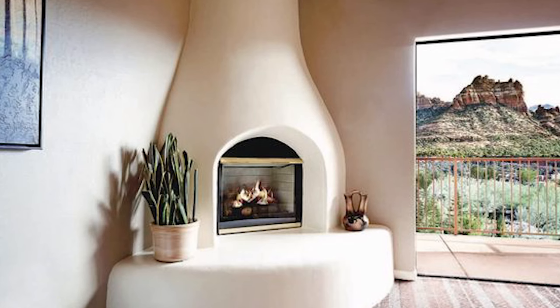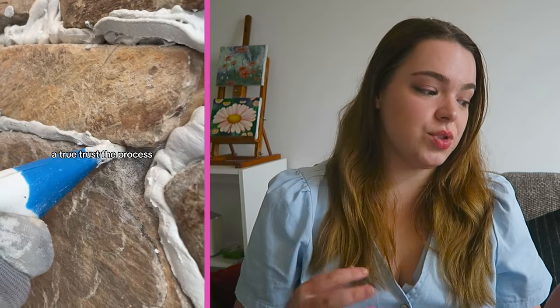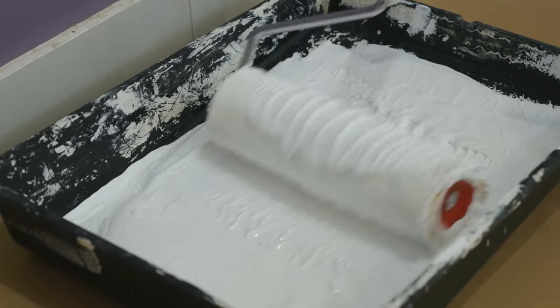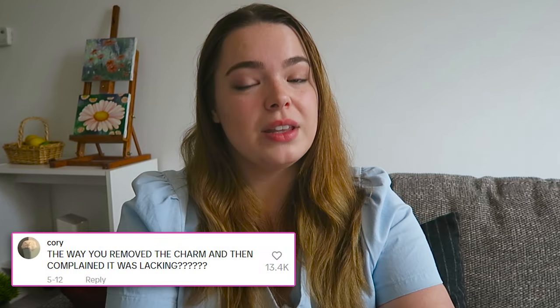Honestly, if I was them and I saw it at that point and I knew that I couldn't go back, I would almost have covered the entire fireplace and have this igloo looking fireplace. But especially when you're putting in that much time and effort to try and update something and it still looks unfinished, it's almost easier to cover something up, which is why I understand why a lot of the flippers do end up painting everything white because it does just make it look cleaner and more finished. But this wasn't the only bit of drama that they were in.